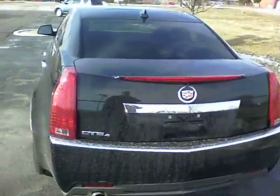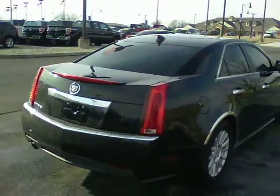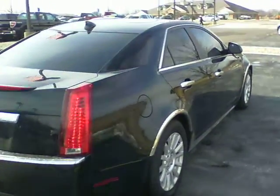Beautiful Cadillac, has 44,000 miles on it. This is a certified vehicle — we put our one year, 100,000 mile powertrain warranty on it.